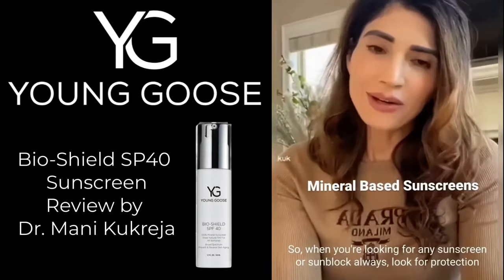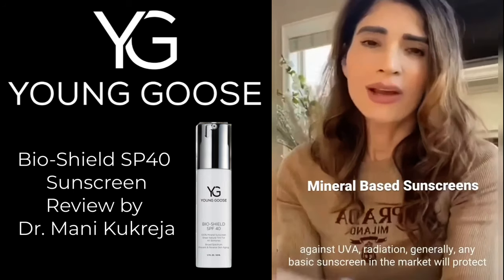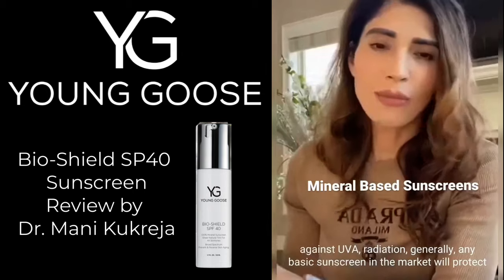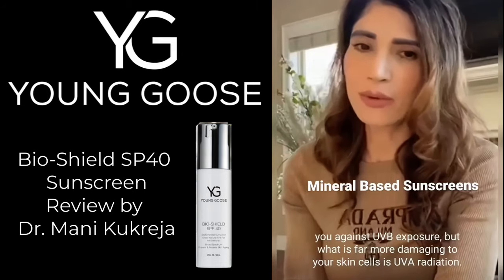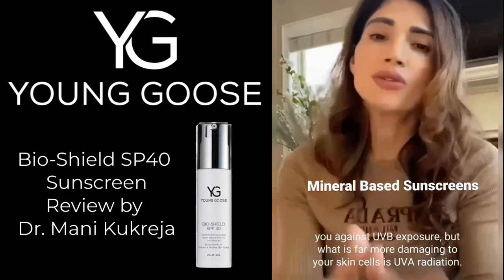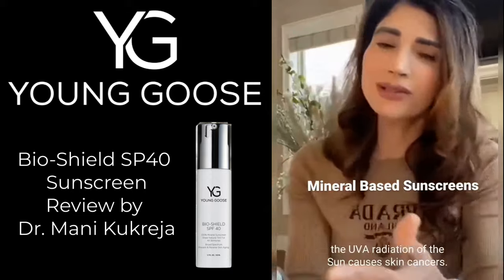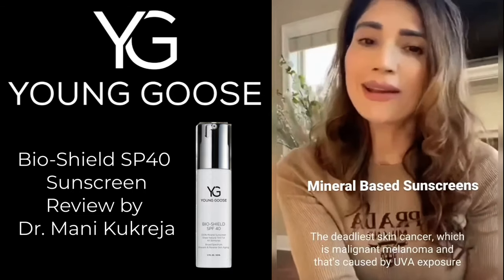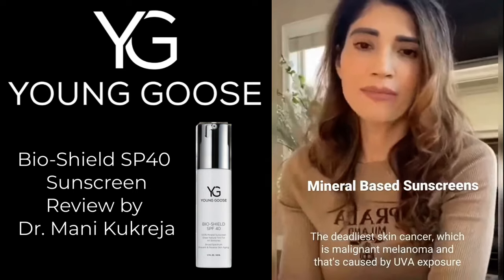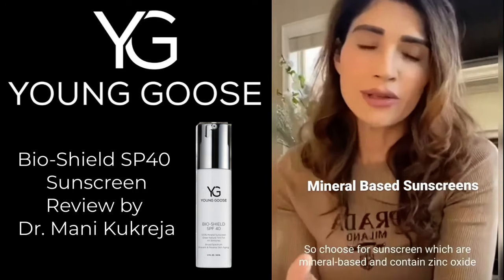When you're looking for any sunscreen or sunblock, always look for protection against UVA radiation. Generally, any basic sunscreen in the market will protect you against UVB exposure, but what is far more damaging to your skin cells is UVA radiation. UVA radiation from the sun causes skin cancers — the deadliest being malignant melanoma, which is caused by UVA exposure.